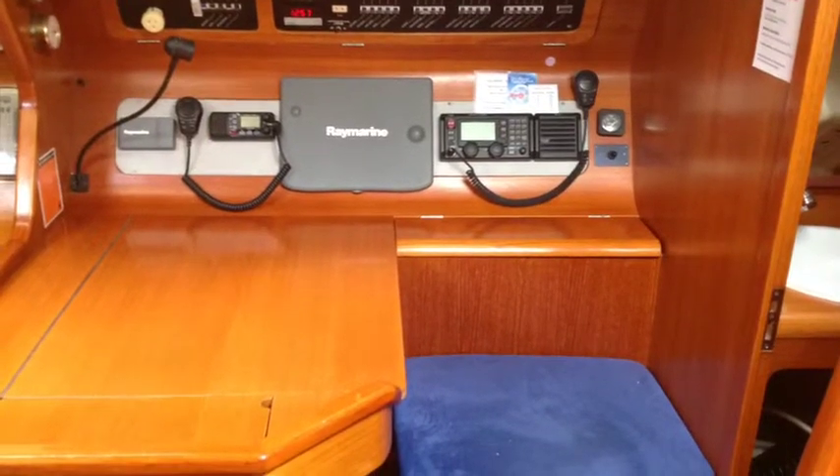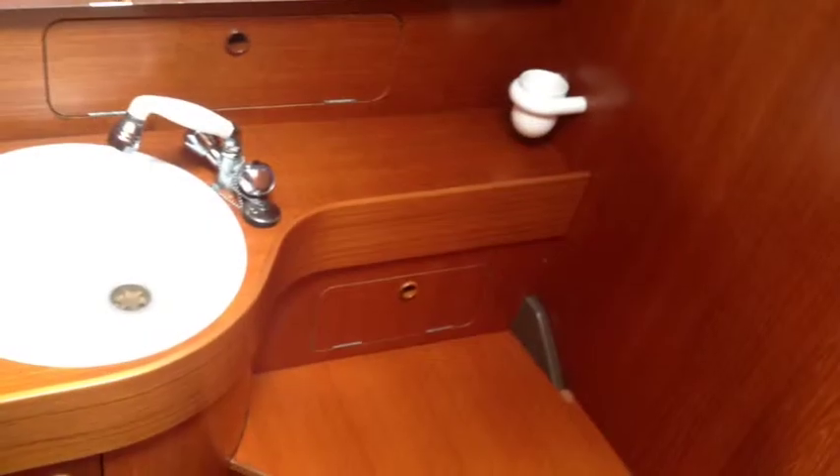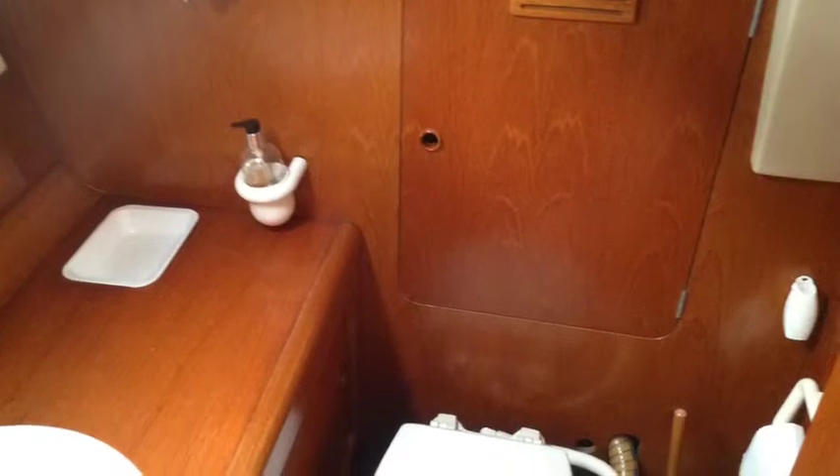Aft port double. The nav station has HF, VHF, and a Raytheon marine plotter. The boat is set up with two heads — the forward head is only a shower but can be plumbed for a toilet, and the aft head is for the toilet only.